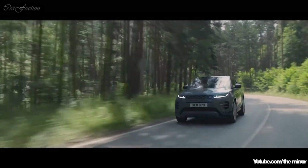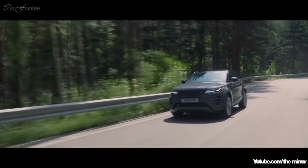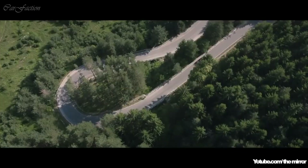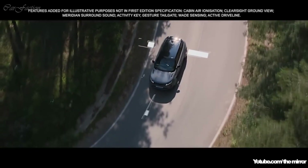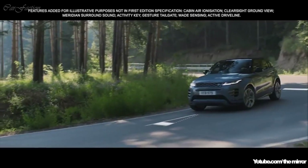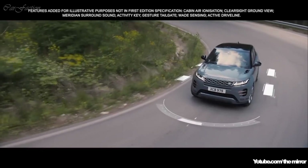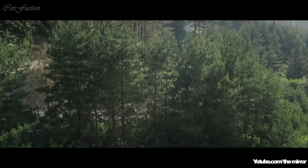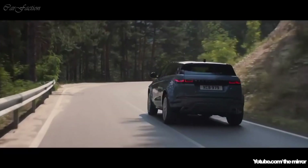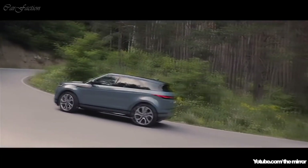Enhancing the performance even further, the sport shift selector allows you to connect directly with the exhilarating driving experience. The active driveline offers true torque vectoring, transferring torque between the rear wheels when cornering. Combined with torque vectoring by braking, which monitors steering inputs, this delivers superior levels of traction. Dynamic stability control ensures optimum grip and composure at all times.